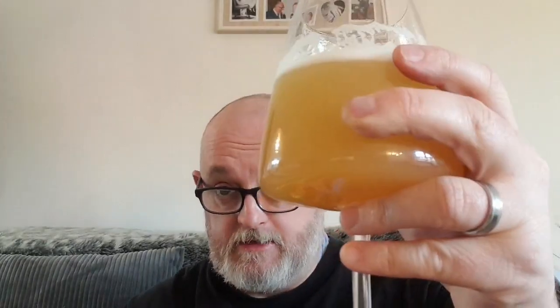Light bodied, light carbonation. That's not a bad beer — it's got a nice feel to it for 5.5%. Let's go for the big taste. Cheers. Peaches, stone fruit, a little hint of lemon on the back end.